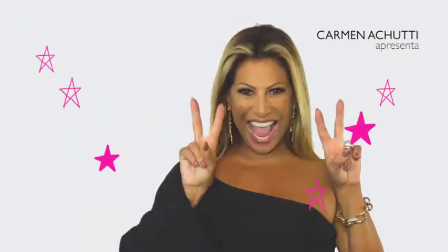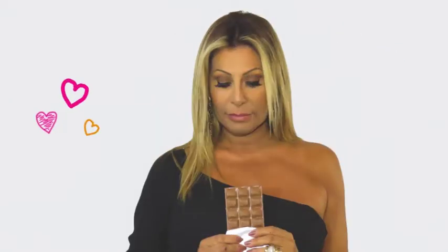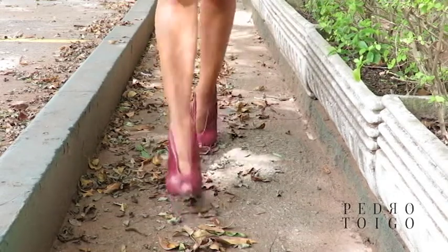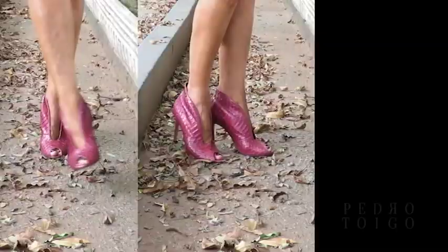Thank you so much for watching. If you need to take off, we have the solution — Laura Desapego RS. With Laura, we do a whole house and she sells everything.